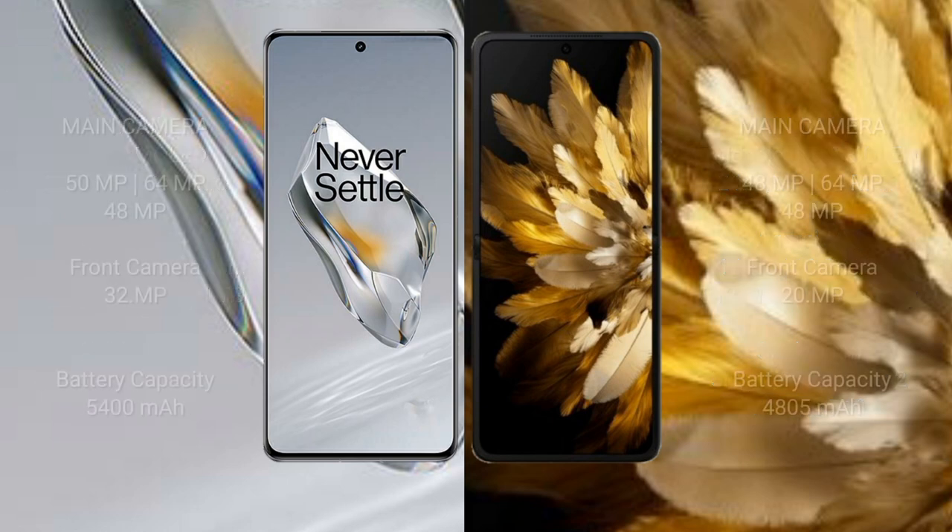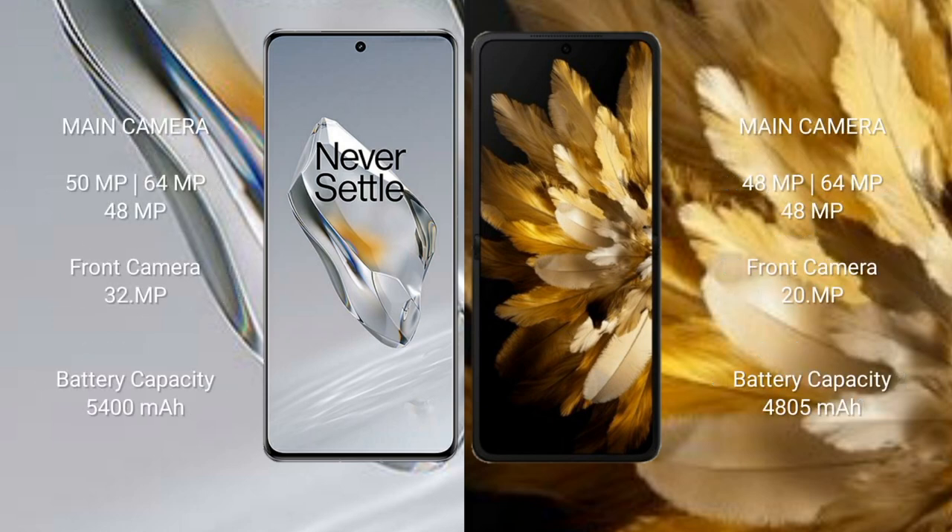OnePlus 12 features a triple rear camera setup: 50MP, 64MP, and 48MP, with a 32MP front camera. OnePlus 12 has a 5400mAh battery with 100W fast charging support. OPPO Find N3 has a 4805mAh battery with 67W fast charging support.